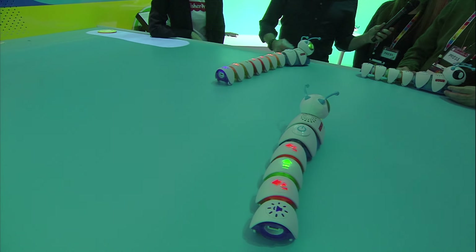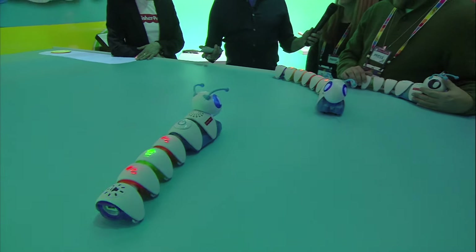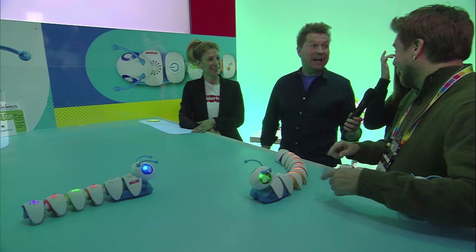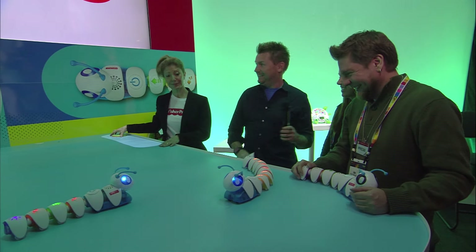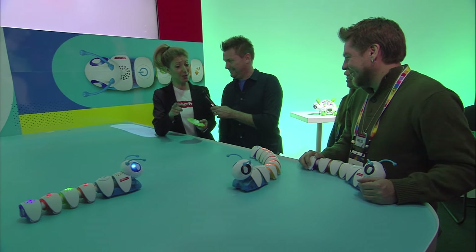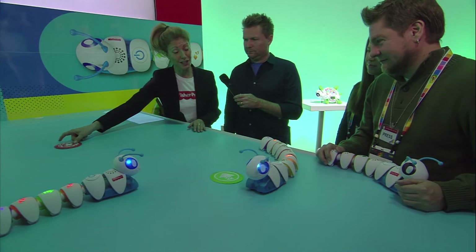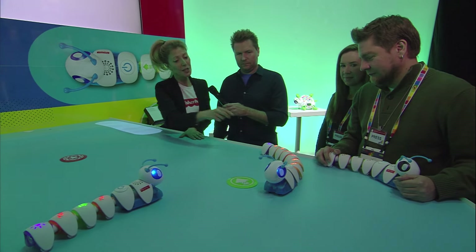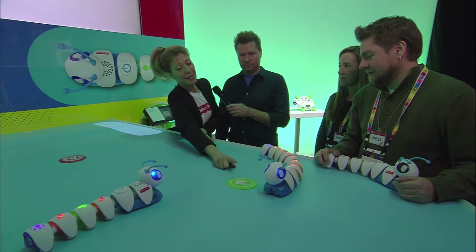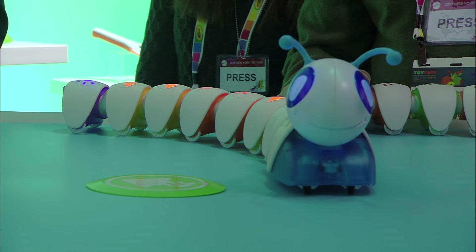This is on my list of things to take home. You can challenge yourself further with the Cotapillar because it comes with a disc that has a start line and a finish line. As the child starts to realize cause and effect, they can actually try to program or sequence the Cotapillar from one point to the other, and that takes critical thinking and problem solving skills.